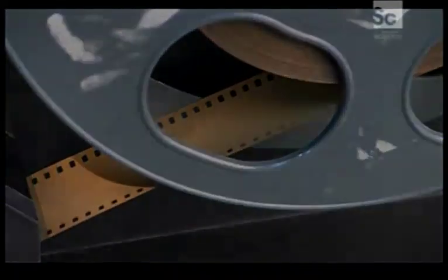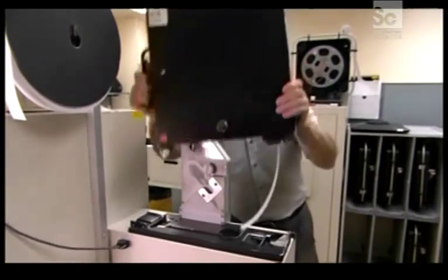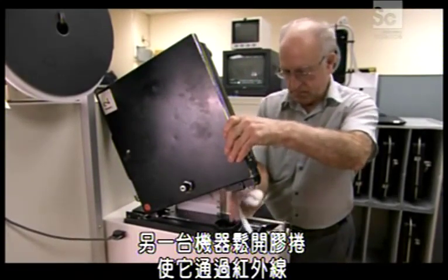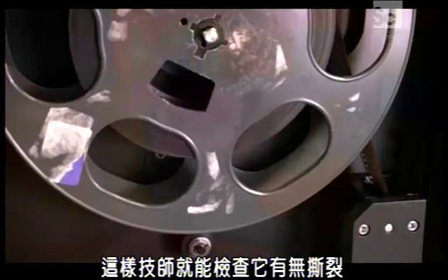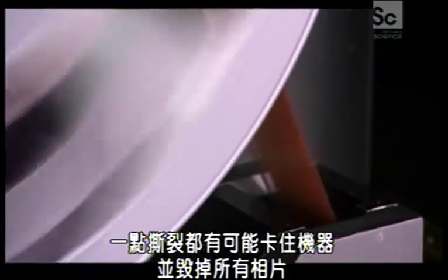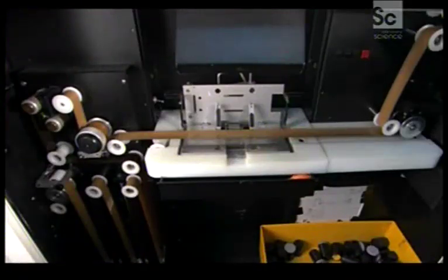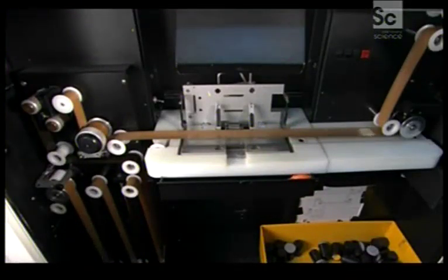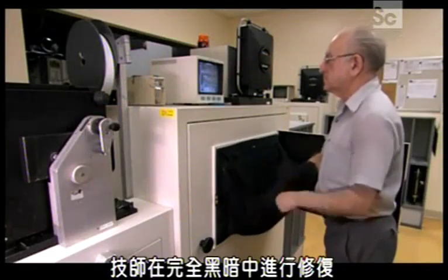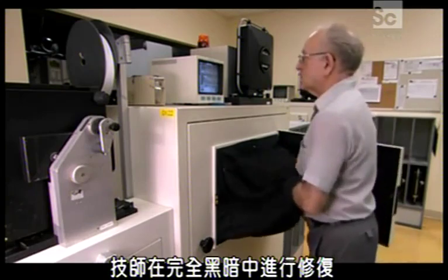Another machine unwinds the reel and runs it under an infrared light so that a technician can check it for tears. Just one tiny tear could jam the machine and ruin all the photos. If a tear is found, it is repaired by hand — the technician makes the repair in total darkness.